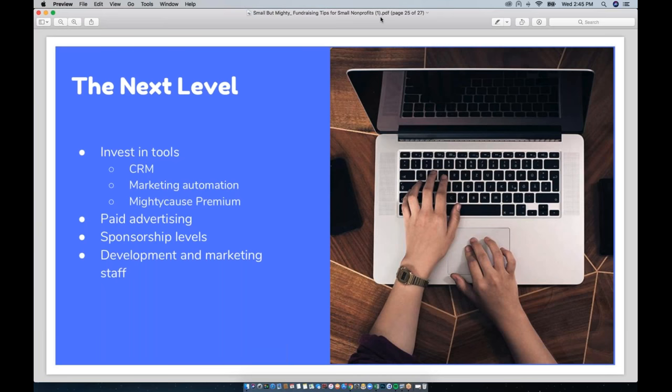As you grow, determine an advertising budget and consider paid advertising — Google AdWords, Facebook ads, direct mail, and so on can be an excellent way to grow further and boost your nonprofit's visibility. As you make contacts in your community, consider launching a formal sponsorship program and creating a one-pager for prospective sponsors that explains each level, what your sponsor provides, and what you provide in your community through corporate partnerships. Finally, as you grow you'll most likely want to add some development and marketing staff — having dedicated employees in charge of fundraising and marketing are a worthwhile investment and will help you take your nonprofit to new heights.